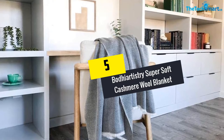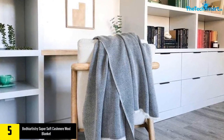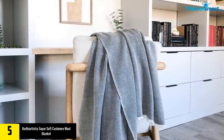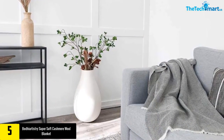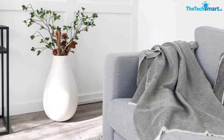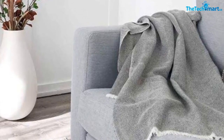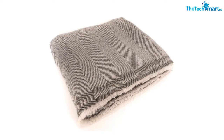Starting at number five, we have the Bodhi Artistry Super Soft Cashmere Wool Blanket. The Bodhi Artistry cashmere blanket is a super soft blanket made to keep the bed sleek and warm. It's a versatile blanket with high versatility, hence good for a bed and also as a throw blanket. As a result, the sheet is superb for use on a couch, sofa, and other places.